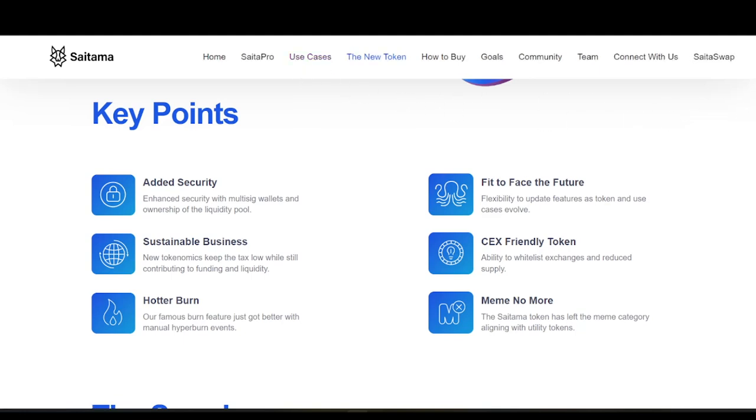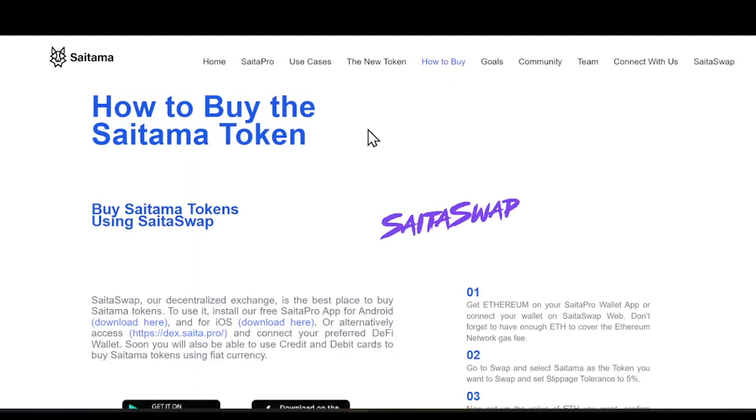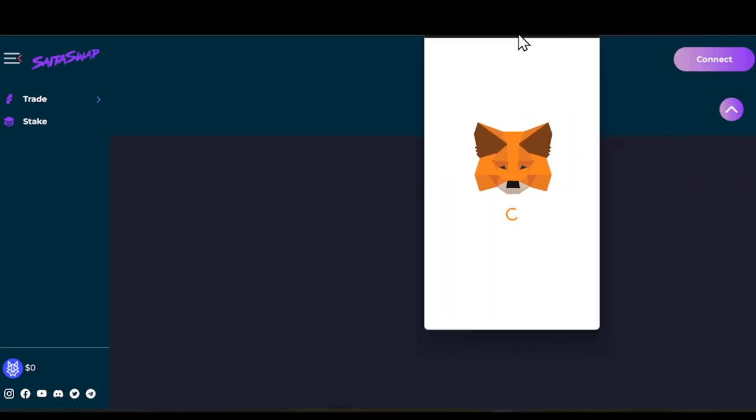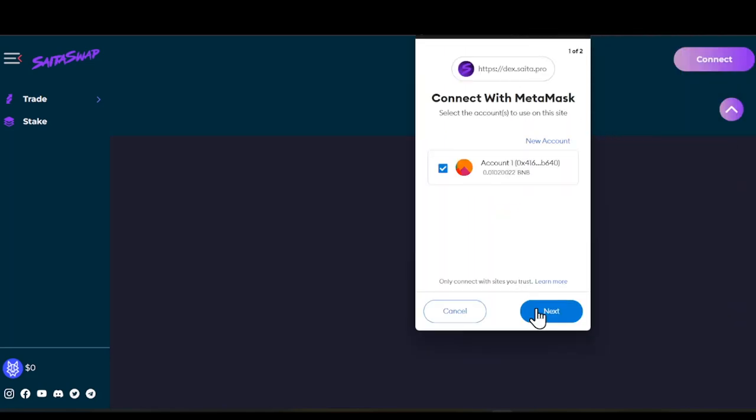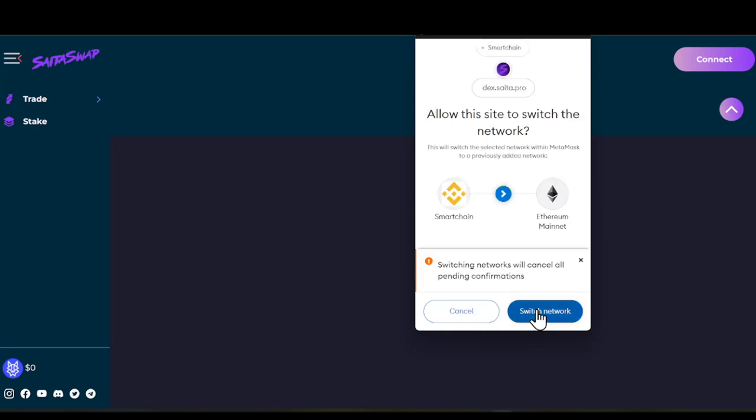Looking at the use cases, we have SataSwap, Edutainment, SataPay, SataRealty, Wolfcaster Games, and what's known as Fang. They do have an app, and with it all these utilities are available. You can buy right here on the DEX — just connect your wallet and make sure you're on the Ethereum network, which is very important.